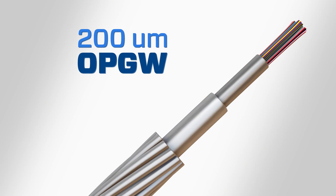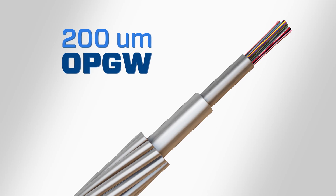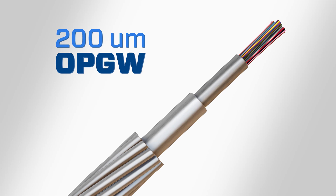This increased demand, as well as the desire to innovate, led to the development of a smaller 200-micron diameter optical fiber. Before we discuss the advantages of 200-micron fiber, it is important to understand the basic single-mode fiber design.